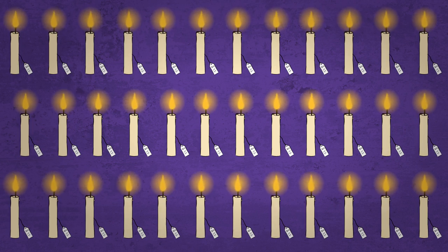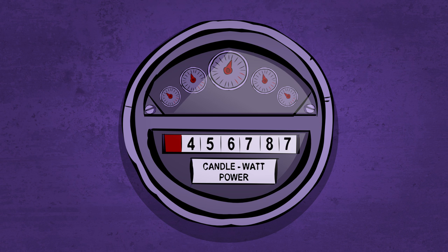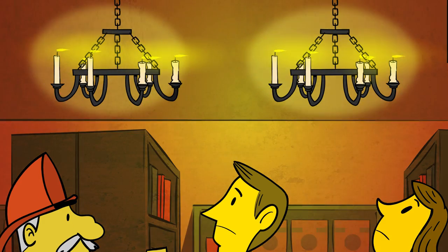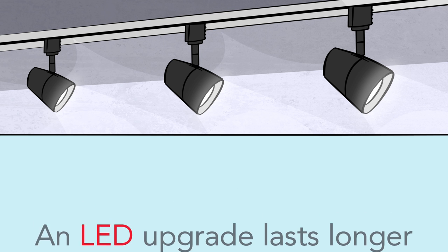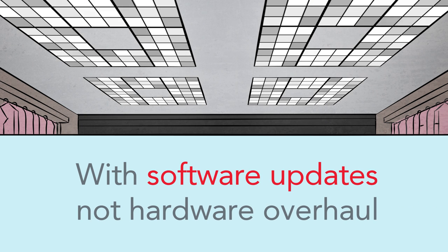But is it? Sure, the quick payback options have a lower initial cost. But since they wear out more often, consume more energy, and might even need a store-wide replacement because of changes in trends or codes, they have a higher total cost of ownership than advanced LED systems from Acuity Brands. A well-thought-out upgrade lasts longer, consumes less energy, and even lets you adapt to code or trend changes with software updates, not hardware overhauls.